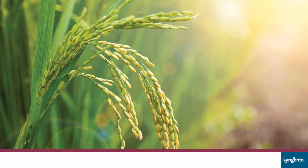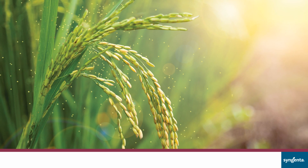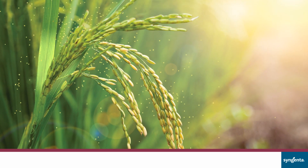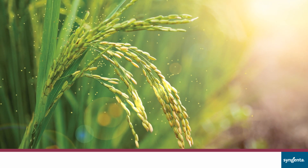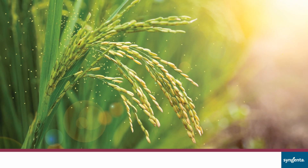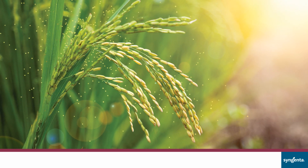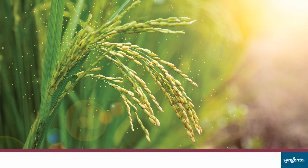In rice, the flag leaf is the key source of food and energy to the developing panicle. Stronger and healthier panicles mean good grain setting, more number of grains, and more grain weight. The flag leaf decides 50% of yield potential, hence it needs to remain healthy to photosynthesize food.